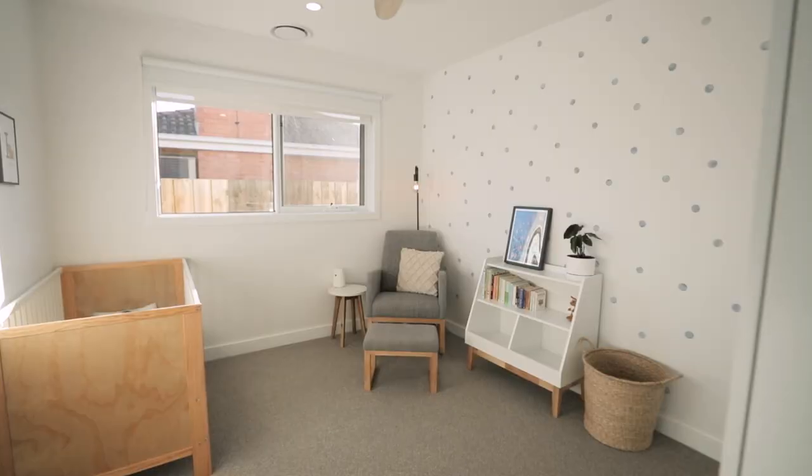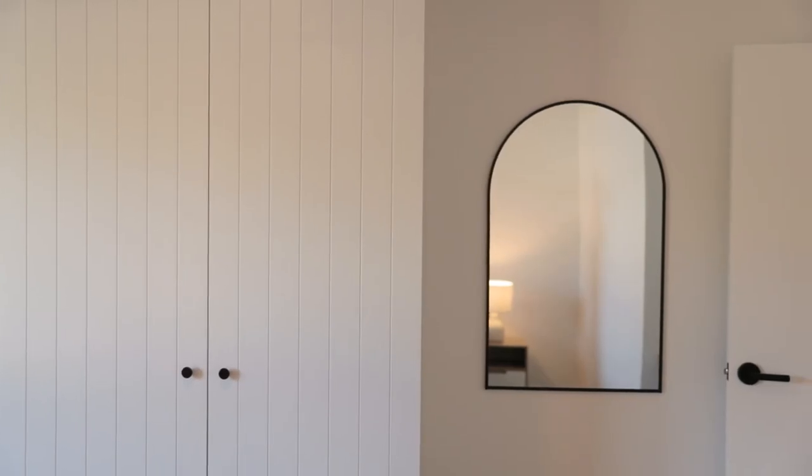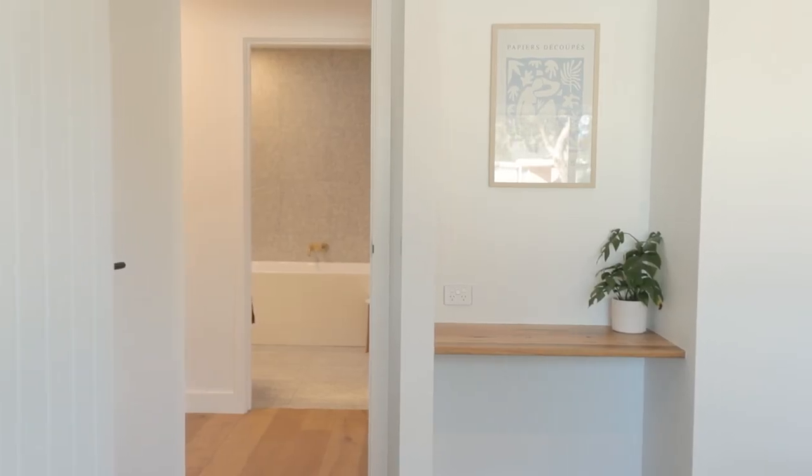Stepping back into the home to the sleeping quarters. There are three spacious kids' bedrooms, all with full-height built-in robes and whisper-quiet ceiling fans. In one, there's also a built-in desk.